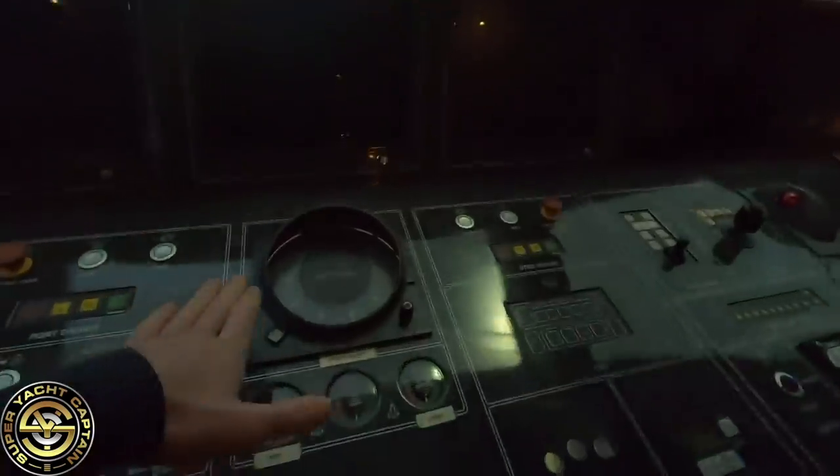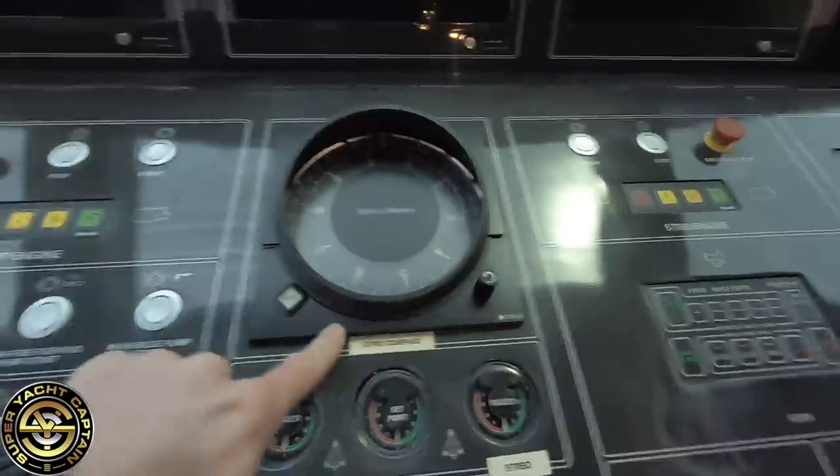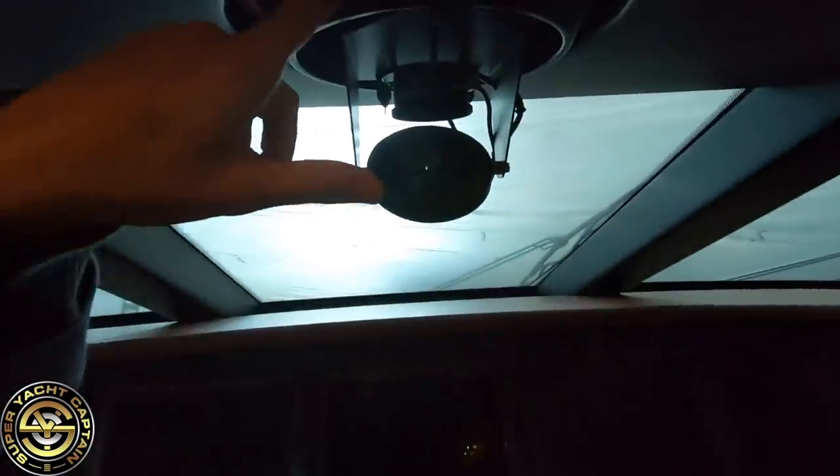It sends a signal up here to the display gyro compass. This is currently off. If it does fail, we always have the backup magnetic compass here.